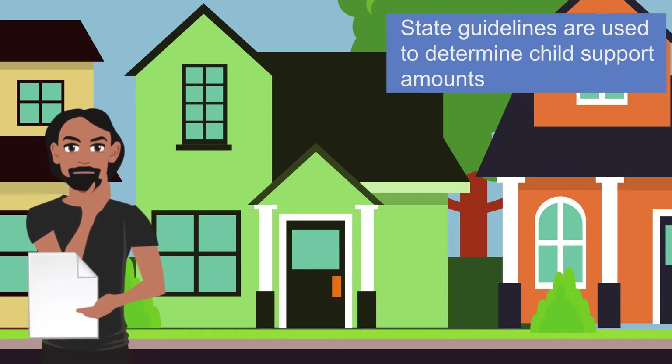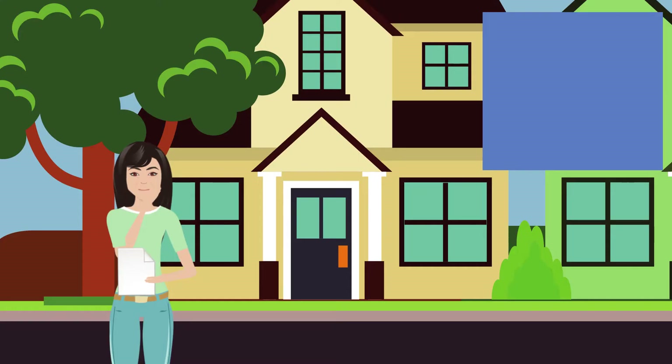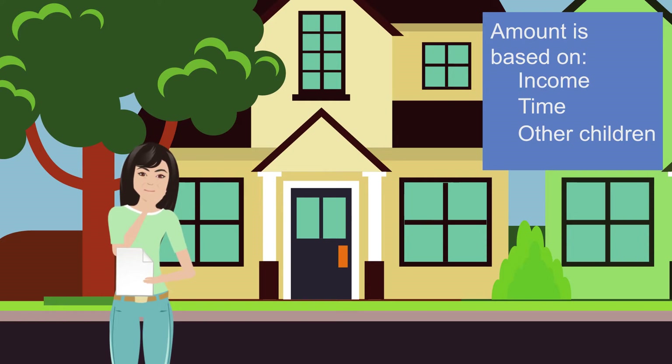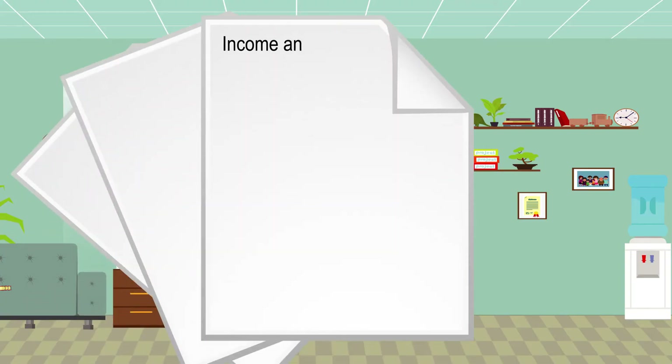In California, child support orders are determined using guidelines established in state law. The guidelines are based on various factors, such as the monthly income of both parents, the amount of time the child spends with each parent, and the existence of other children within each household.